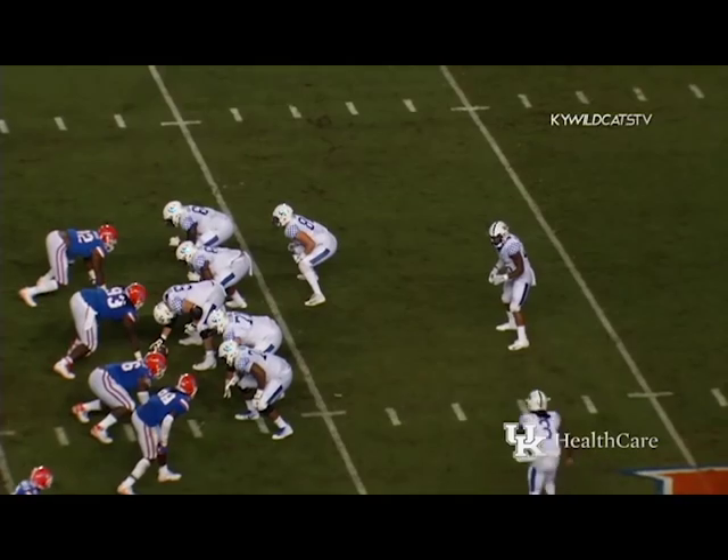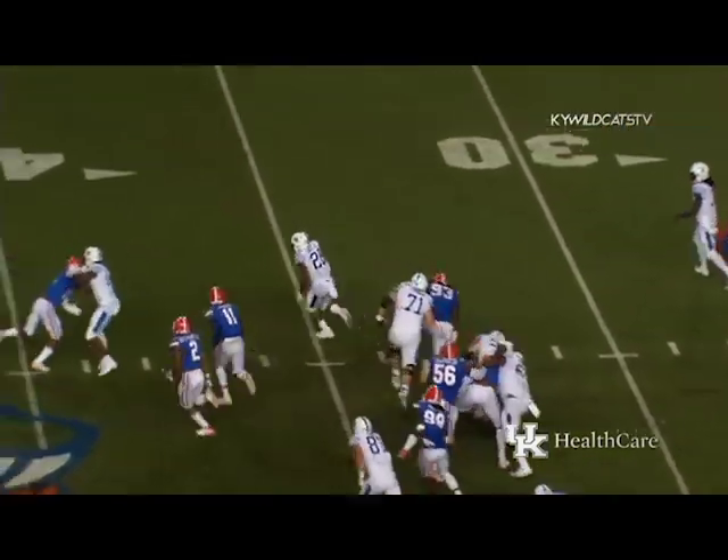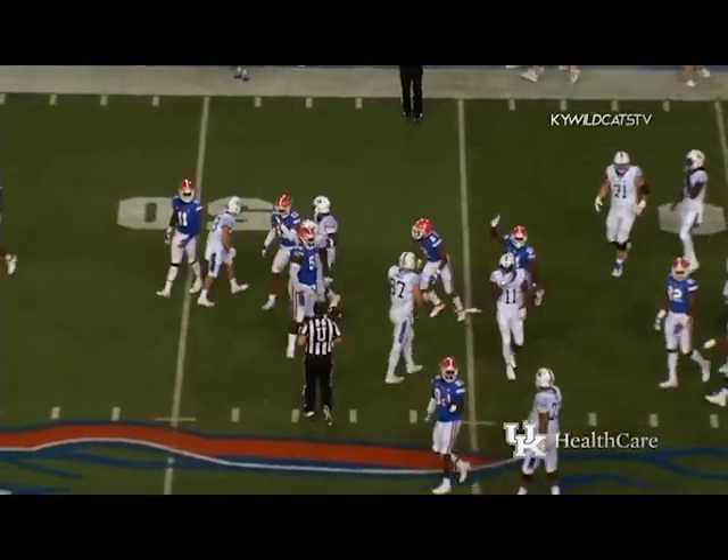Wilson wide to the near side, goes in motion to the right. Snell going straight ahead, he's got the first down, gets outside — 35, 40 — lowers his shoulders and gets across the 45 to the 46-yard line.